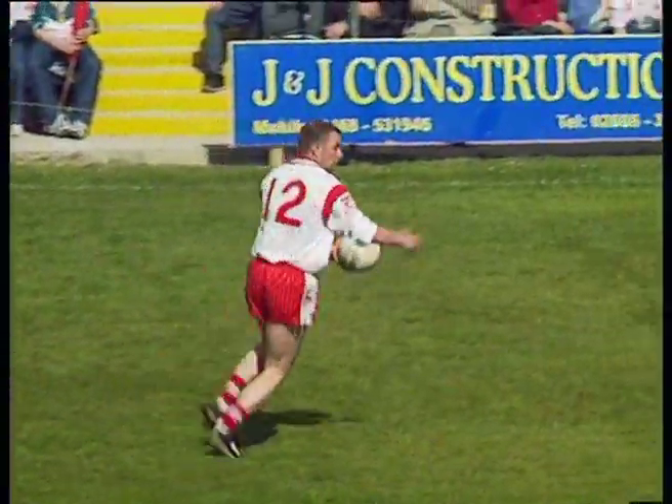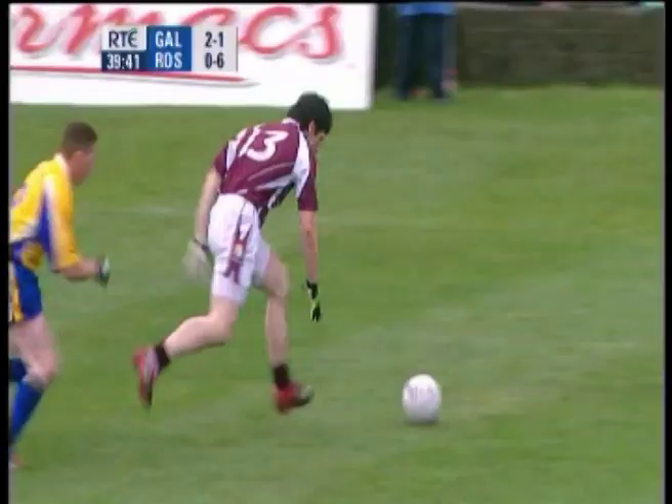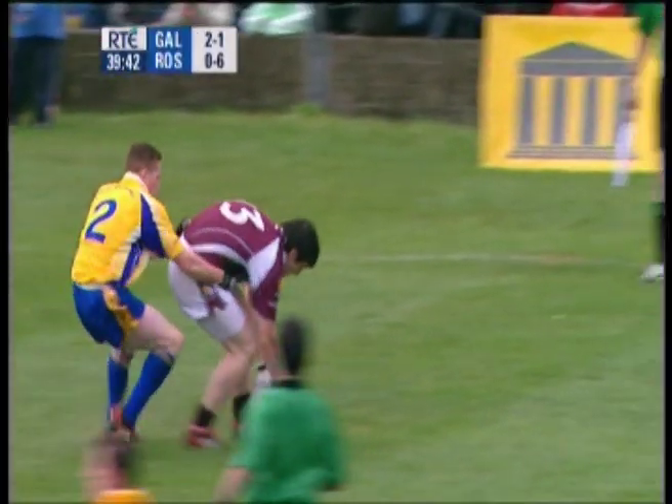The crouch lift is a basic skill in Gaelic football, used to lift the ball from the ground into the hands.